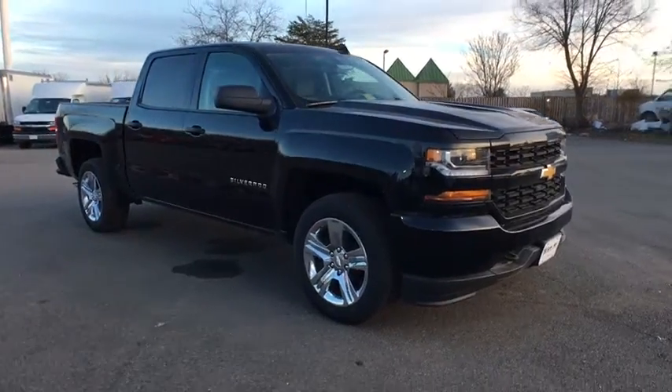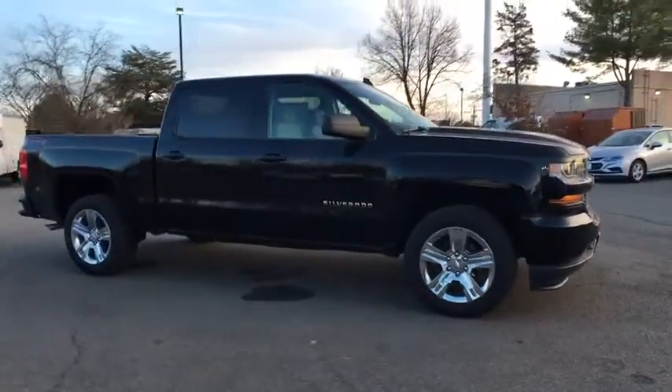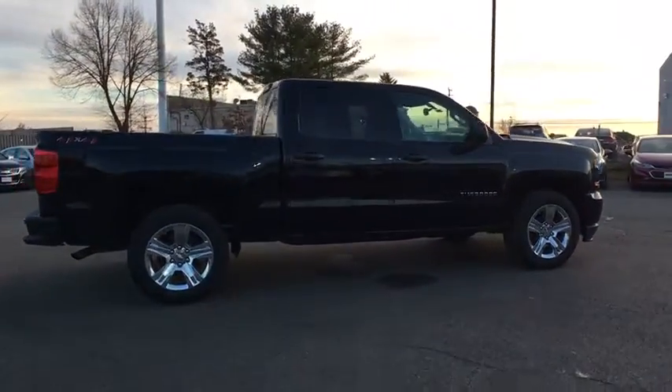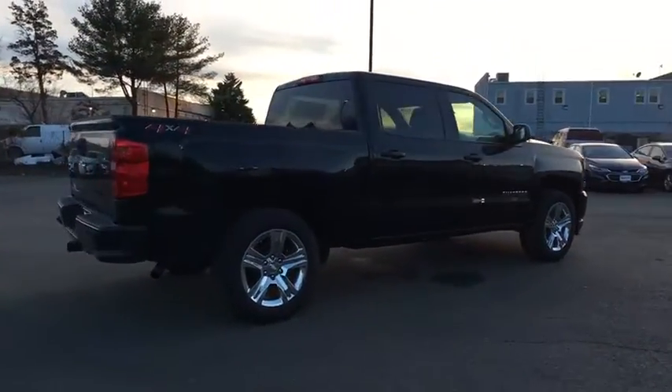2018 Chevrolet Silverado 1500. This vehicle is powered by a four-wheel drive, eight-cylinder, 5.3 liter engine, and comes with an automatic.